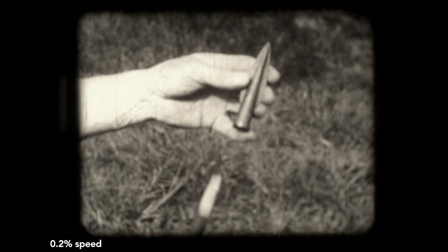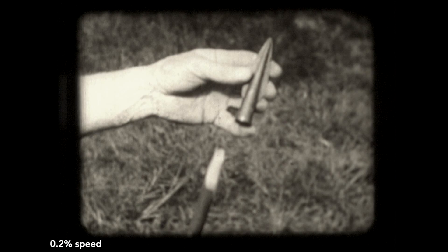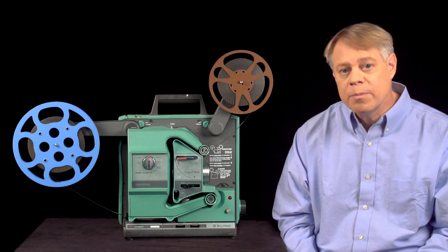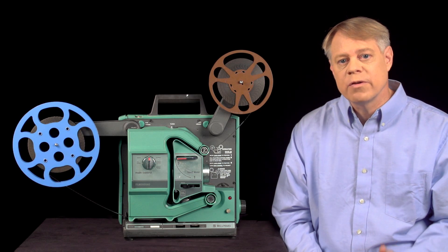You can just make out the images. Here's what really happens shown in slow motion. A frame appears on the screen, not moving, then the screen goes blank, and then the next frame is projected on the screen. The projector must hold the image on the screen for a moment, and then cover up the image while the film moves to the next frame.